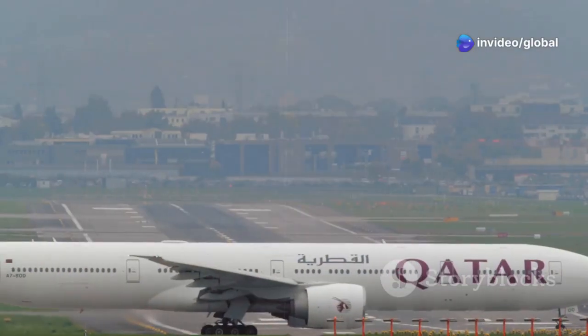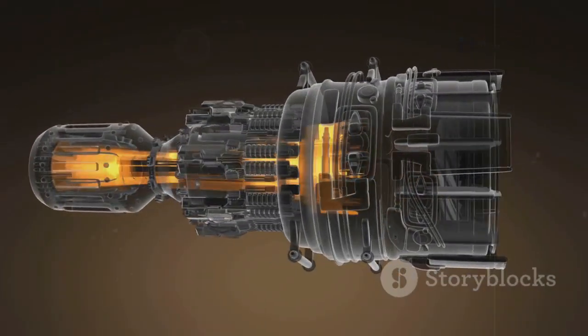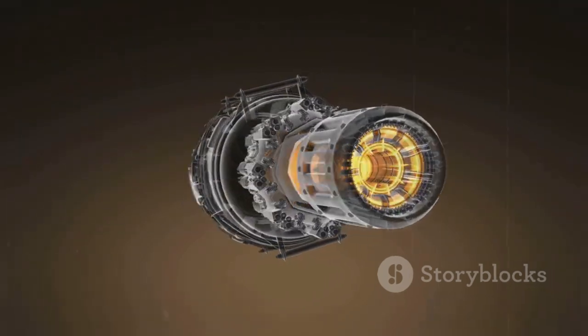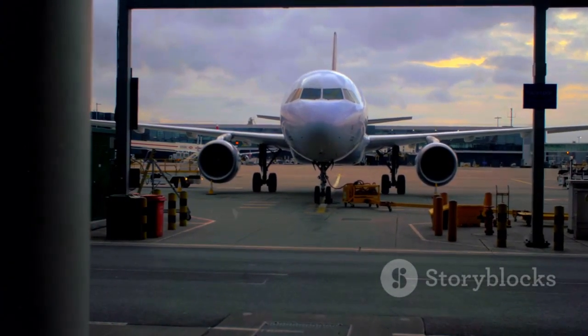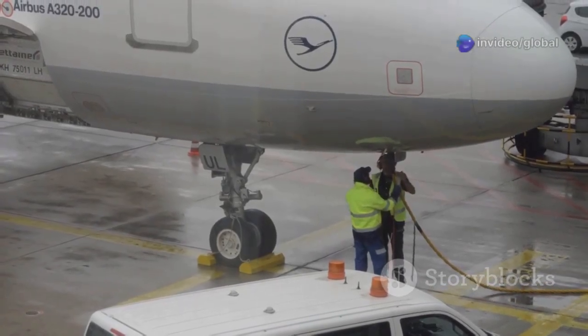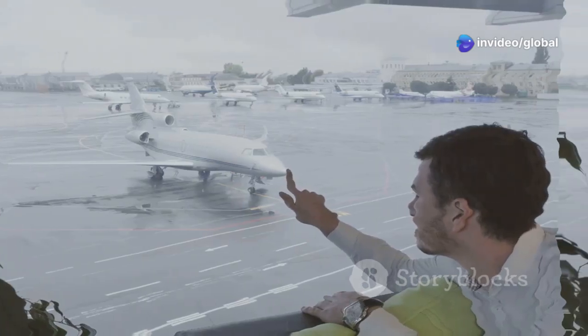The real 777X boasts some amazing features. Its massive GE9X engines are wonders of modern engineering, providing incredible power and efficiency. The airplane has these beautiful, long, gracefully curved wings — and these wings even have folding wingtips, a unique feature for an aircraft this size, helping it fit at airport gates designed for smaller airplanes. It also offers significant improvements in fuel use and emissions. These are the kinds of details that make the 777X so special.